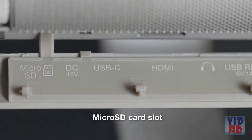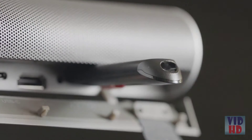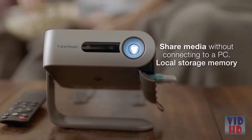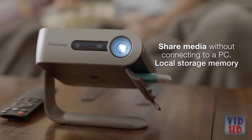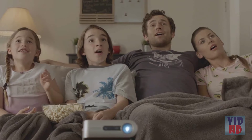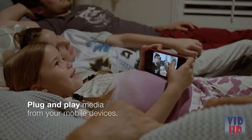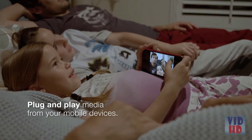An integrated microSD card slot and USB Type-A reader port allow you to share documents, videos, and other multimedia without having to connect to a PC. And for fast data, audio, video, and charging over a single cable, there's a USB Type-C port, which means you can plug and play media from your smartphone or other mobile device.